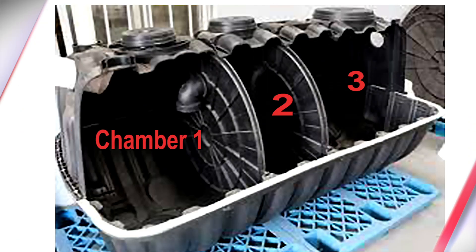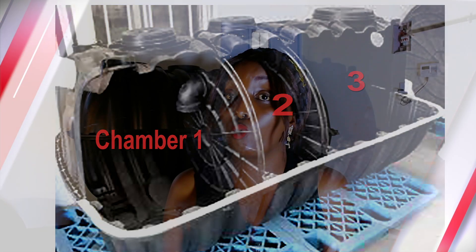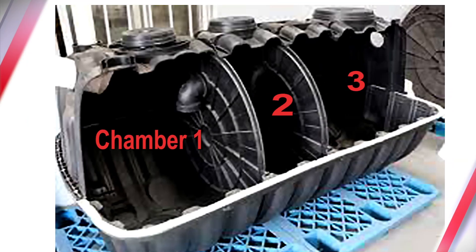Upon receiving the minute particles, the middle chamber continues to break them down into water, and then seeps through into the third and last chamber. In the third chamber, what you have is water with some smell and a little bit of color. From the third chamber, you can decide either to sip it into the soak pits or to use it for your environment.